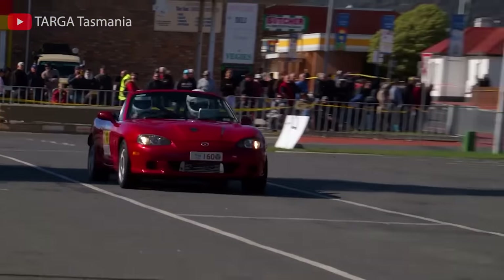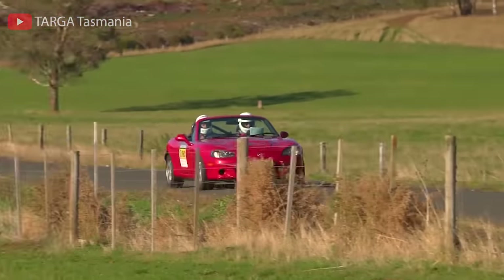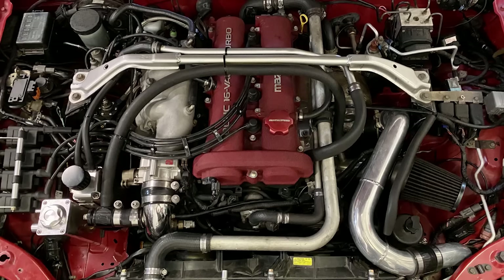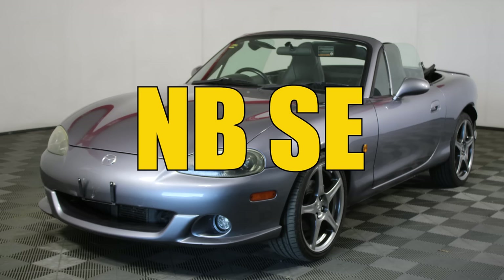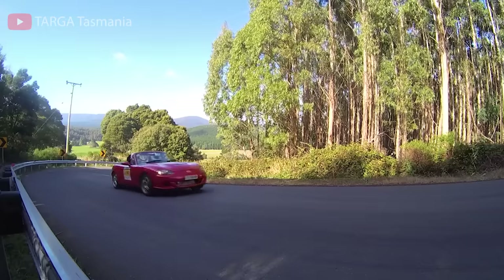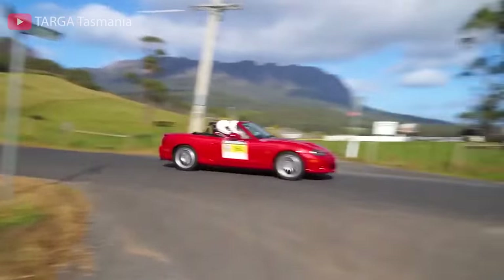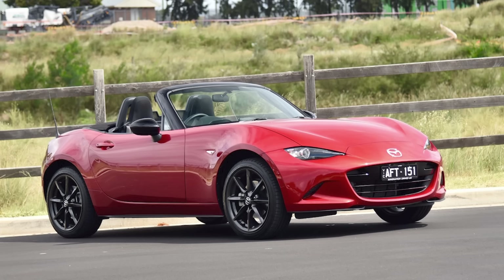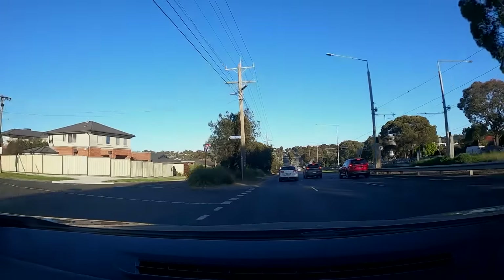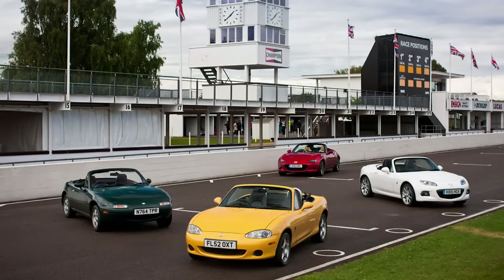Only one time in Miata history did Mazda experiment with forced induction on the NB's 1.8-liter engine by adding a turbo. This model, known as the NB SE, SP, or Mazda Speed version, is the most power a Miata has made from factory amongst all generations — except for the newest ND 2-liter Miata, which now has the highest output. This experiment did not take off and Miatas remained naturally aspirated even to current day.